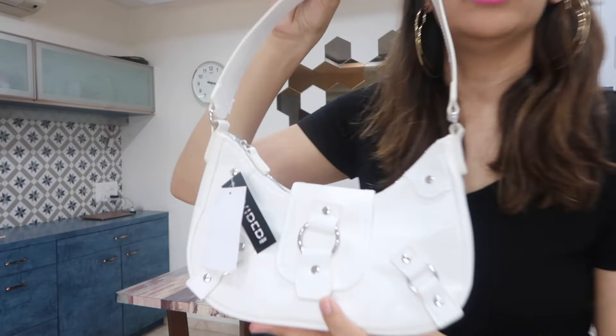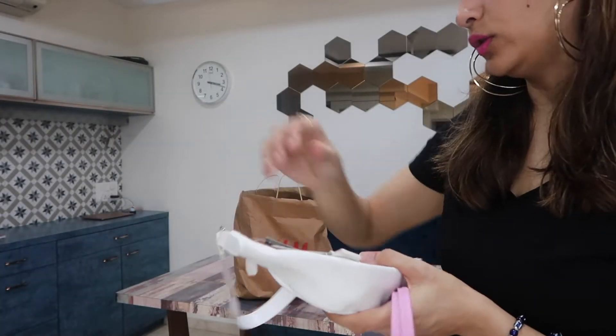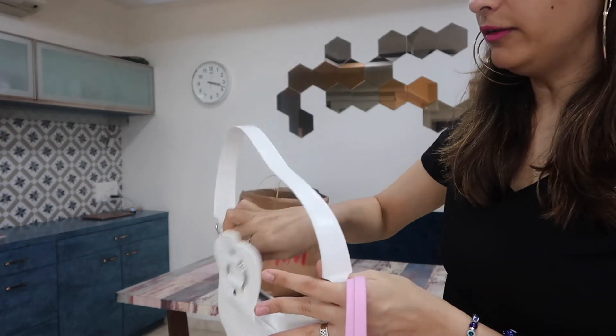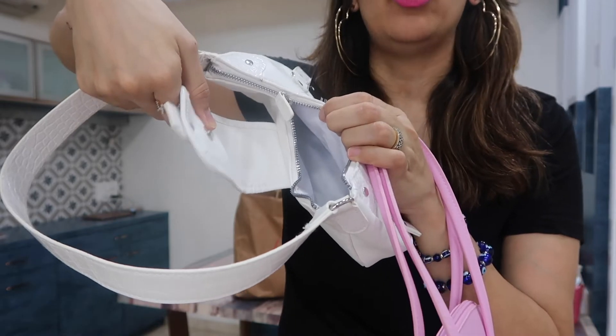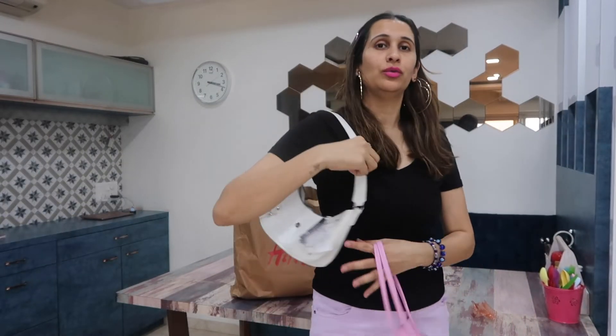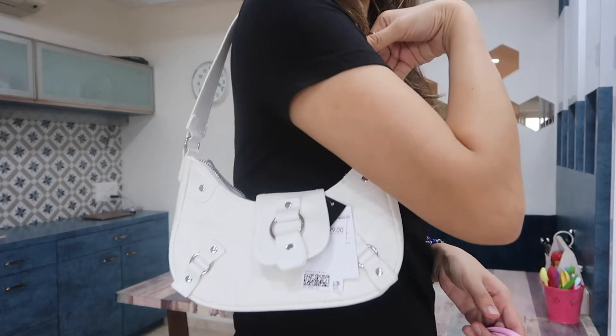Next up are these two bags. This is a white color bag priced at about 14.99. It's decently big with a silver chain. This is how it looks inside. When I picked it up I thought it felt very college-style, so I'm planning to give this bag away.